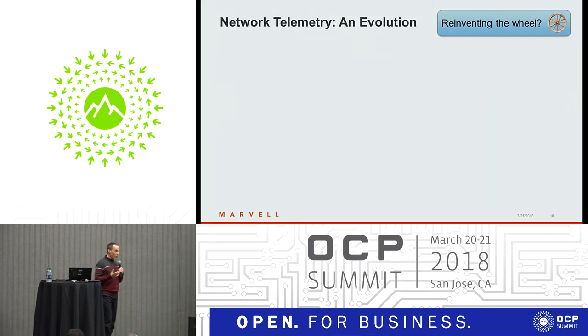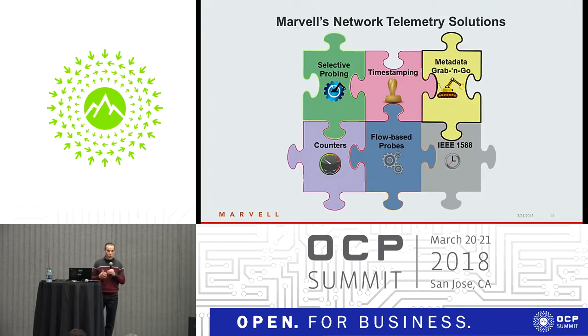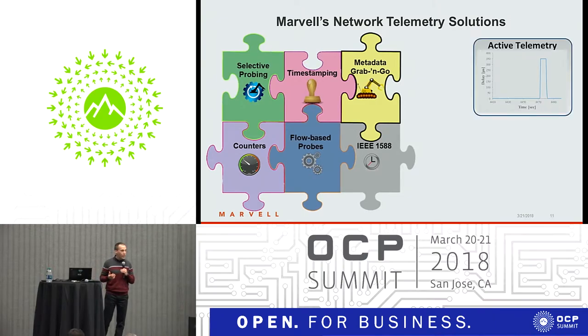Are we reinventing the wheel here? The short answer is no. We should be looking at this as an evolution of telemetry approaches. We at Marvell have been designing packet processor devices that support network telemetry for quite a few years. Our philosophy has always been not to support specific telemetry protocols, but to provide a toolset which is diverse and flexible and enables the different telemetry approaches we talked about.